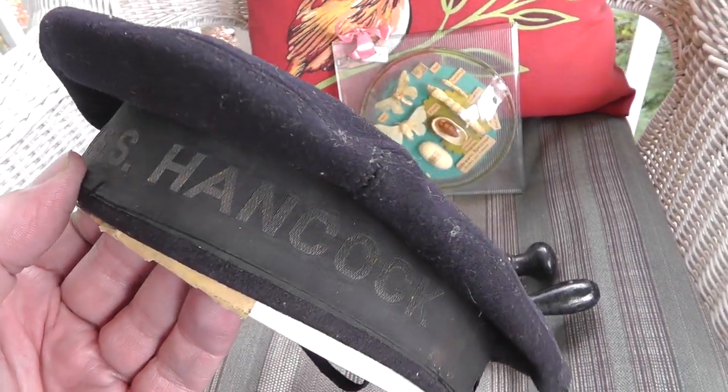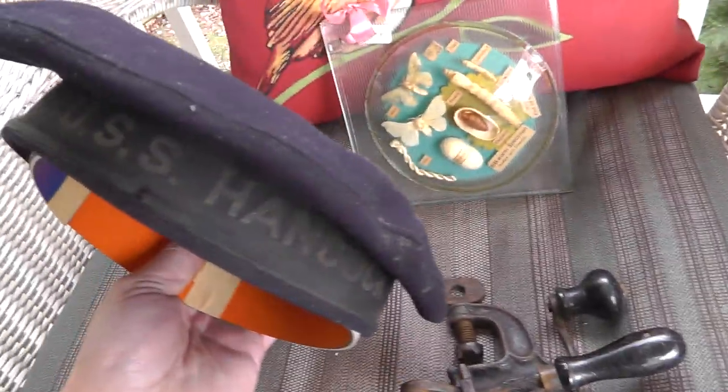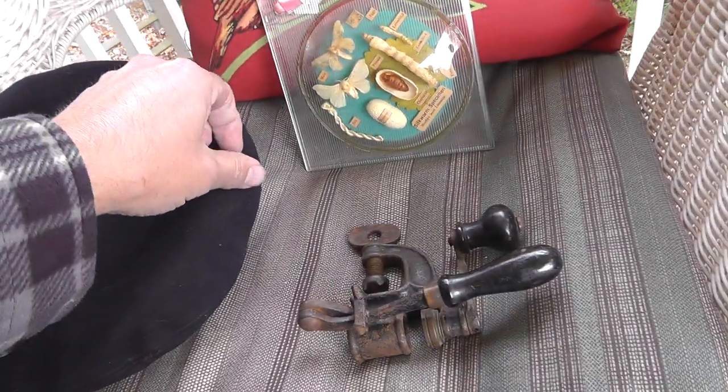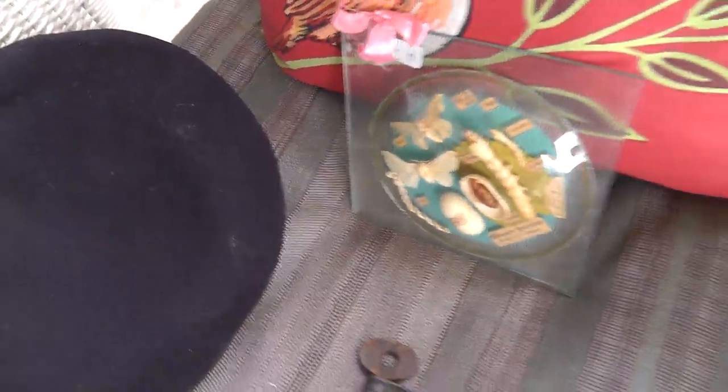Hat to the USS Hancock — only five bucks. Couldn't really pass that up. It'll be interesting to look up and see the history of the USS Hancock, see when it was in service, if it saw any action.